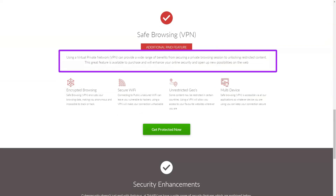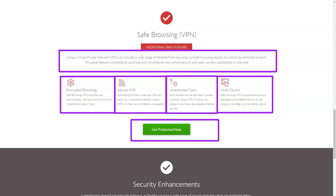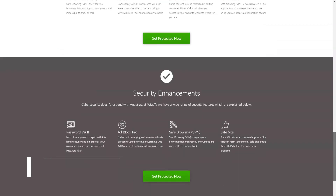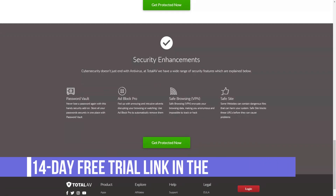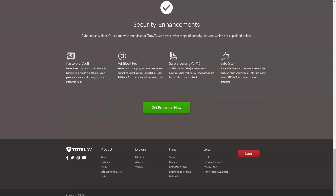TotalAV includes a web filtering tool that automatically configures itself to block suspicious websites and web browsing activity. The tool blocks low-trust websites, crypto mining URLs, and other malicious sites. A whitelist is included for trusted websites that may cause false positives.